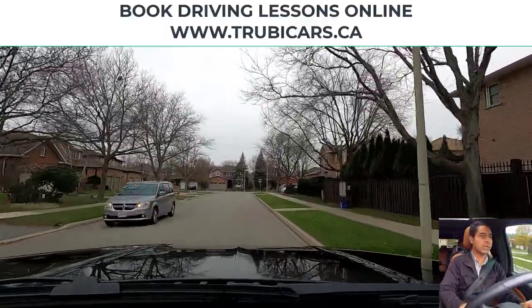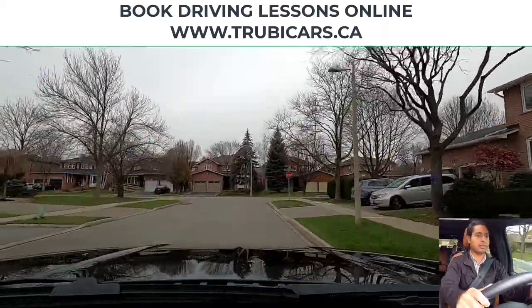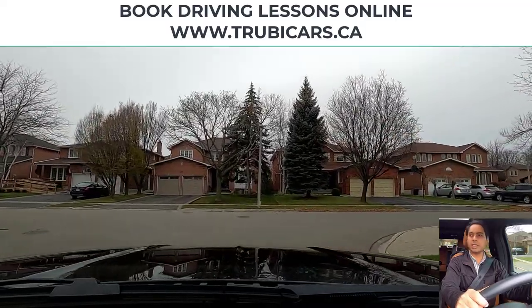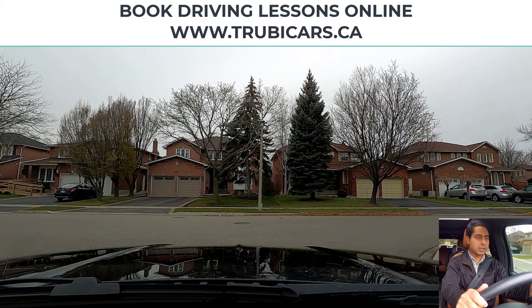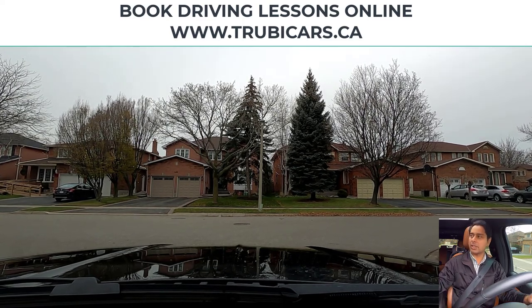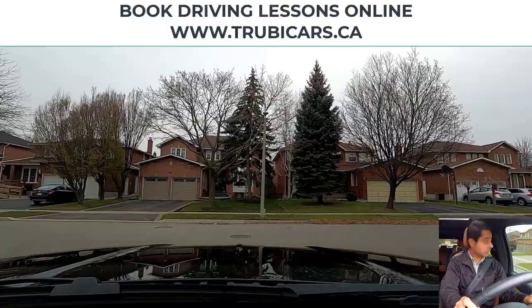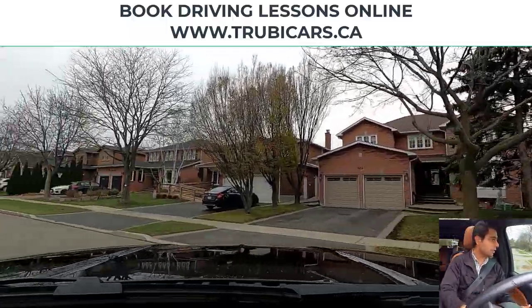Now we have a stop sign coming up and we are turning left, so I have my left blinker on, looking in my rear view mirror. This intersection does not have a stop line, so we are going to stop before the sidewalk. Checking pedestrians — no pedestrians. I can't really see anything on the right hand side, so I'm going to slowly move forward to look at the traffic. It looks clear on both sides, so that means we can complete our left hand turn.